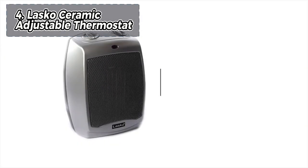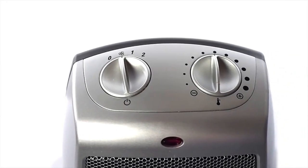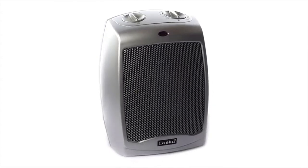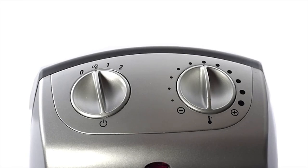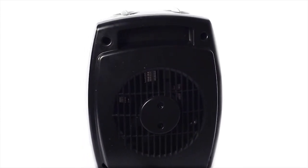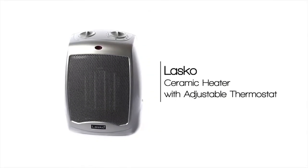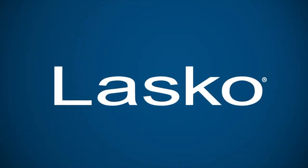Stepping into fourth place, the Lasko Ceramic Adjustable Thermostat stands out as the best for efficient storage. While it is a suitable choice for limited spaces due to its small footprint and height, it falls short compared to high-performance competitors in overall performance. While it efficiently heats small areas like under a desk, its air distribution may not be entirely even. Notably, it offers the option to use the fan without activating the heating element, providing versatility for both hot and cold months. However, for those prioritizing features and effective room warming, we recommend exploring models with enhanced capabilities beyond the basic functionality of the Lasko Ceramic Adjustable Thermostat Space Heater.